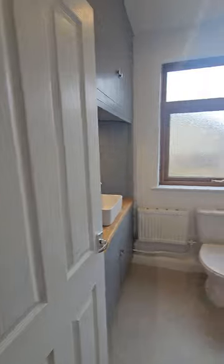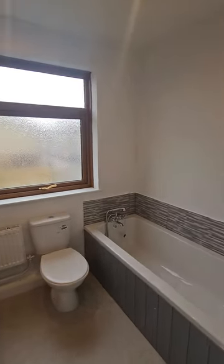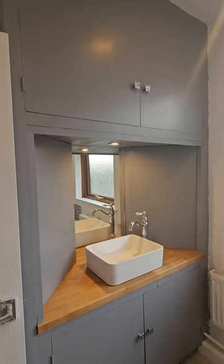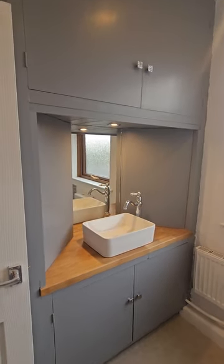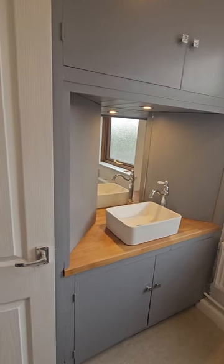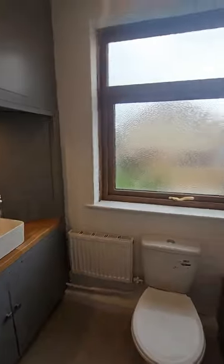They've done this lovely bathroom and created a vanity unit — how wonderful is that? There's a cupboard above and below with a really nice sink and a nice choice in taps.